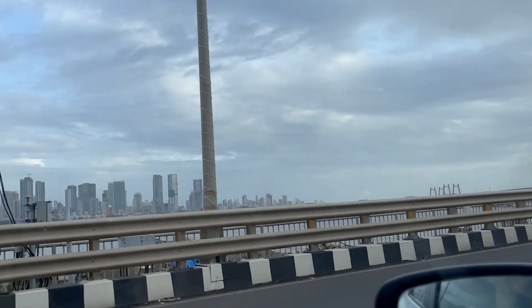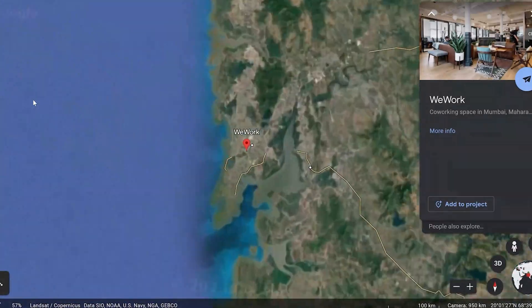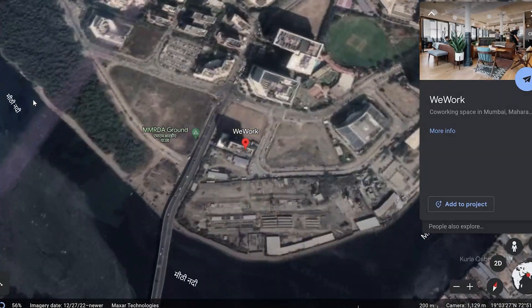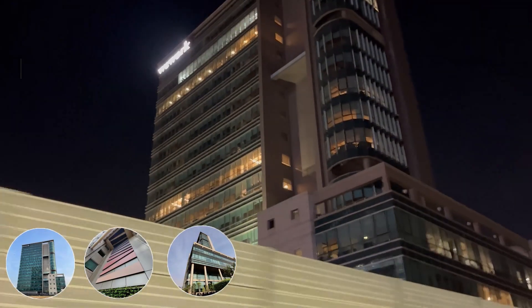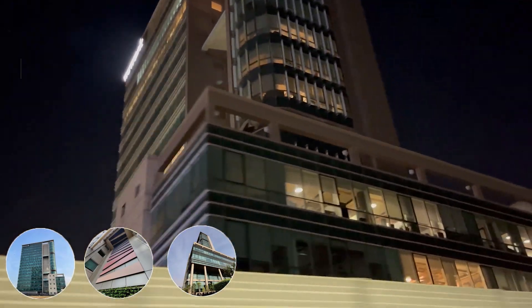BKC is a central business district located in Mumbai, India. It commands some of the highest property rates in the country. It is located in the G block of BKC, north of the Mithi river.